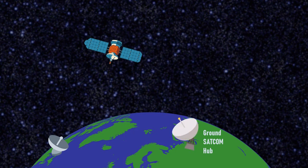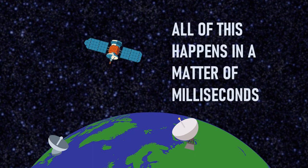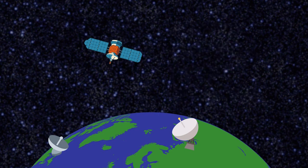This ground station hub is essentially a large dish antenna constantly tracking the satellite. The hub is also connected to the internet. Upon receiving the signal from the satellite, the hub sends the data packets back to the satellite, which in turn transmits them back to the user's VSAT terminal and thereafter onto the user's computer.